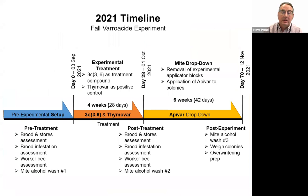The experiment was run very similarly to 2019: pre-experimental setup to standardize the colonies, then Thymovar and our compound 3C36 were applied for a four-week period. I want to note that normally Thymovar requires two strips with a repeated application after three or four weeks — so this was really like half a Thymovar treatment versus our experimental compound. After four weeks, compounds were removed and Apivar was brought in as a knockdown treatment to determine efficacy. We did various other measurements to look at the size of the brood, number of adult bees, and alcohol washes at strategic time points.